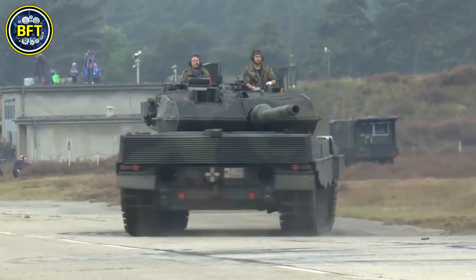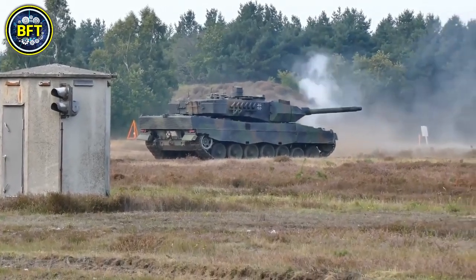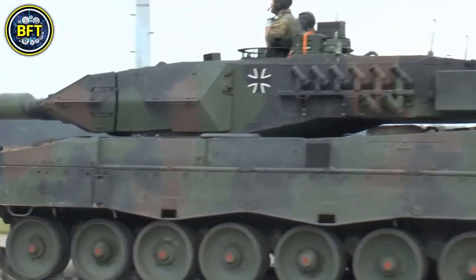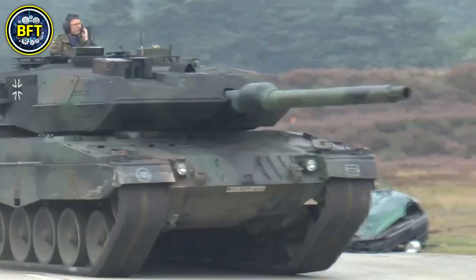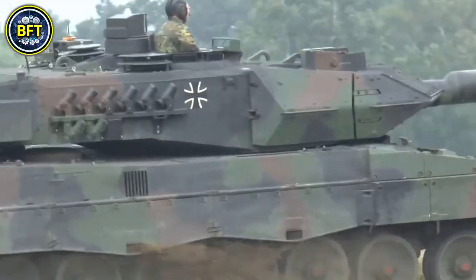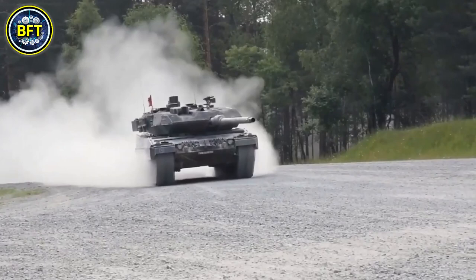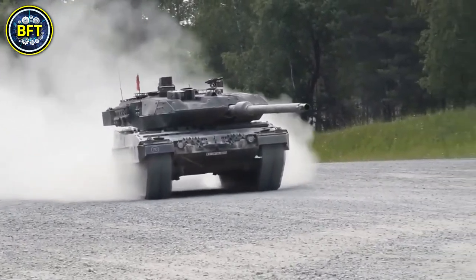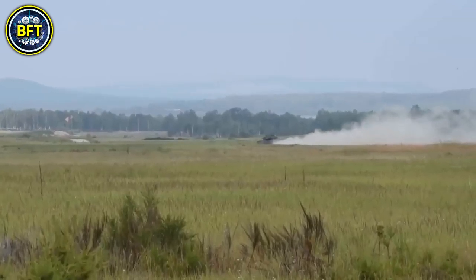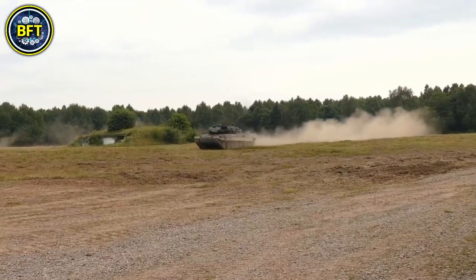It incorporates state-of-the-art electronics and communication systems, ensuring superior battlefield awareness and coordination with other military units. The focus on mobility and firepower, combined with improved protection, makes it a versatile and formidable tank suited for modern combat environments. In comparison to previous versions, the Leopard 2A8 represents a refined balance of firepower, protection, and mobility, maintaining its status as one of the top main battle tanks in the world.